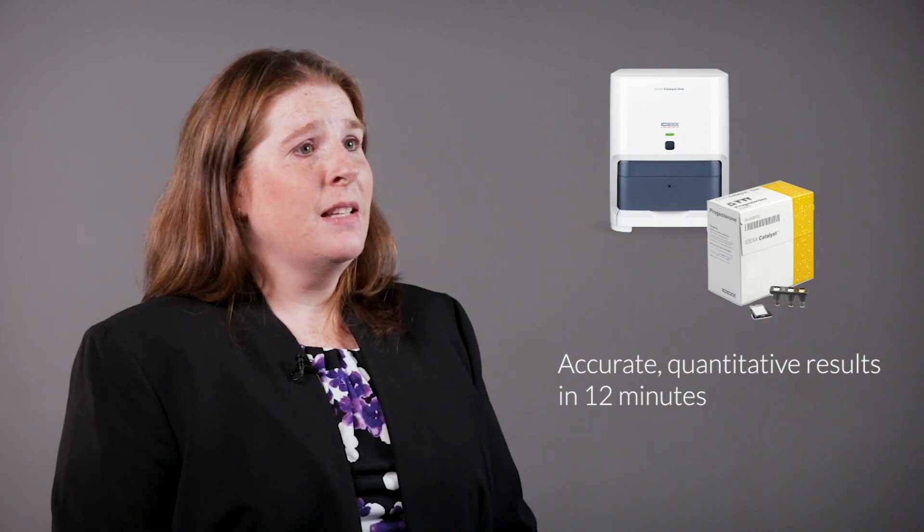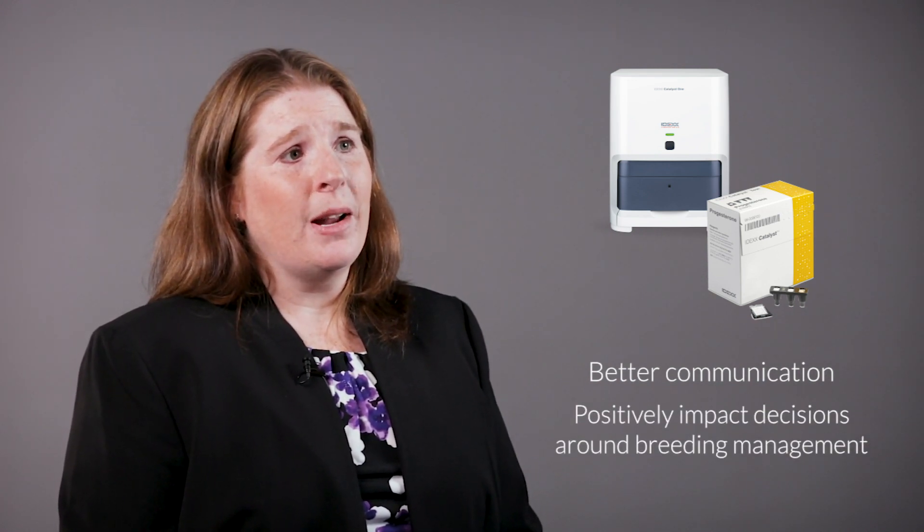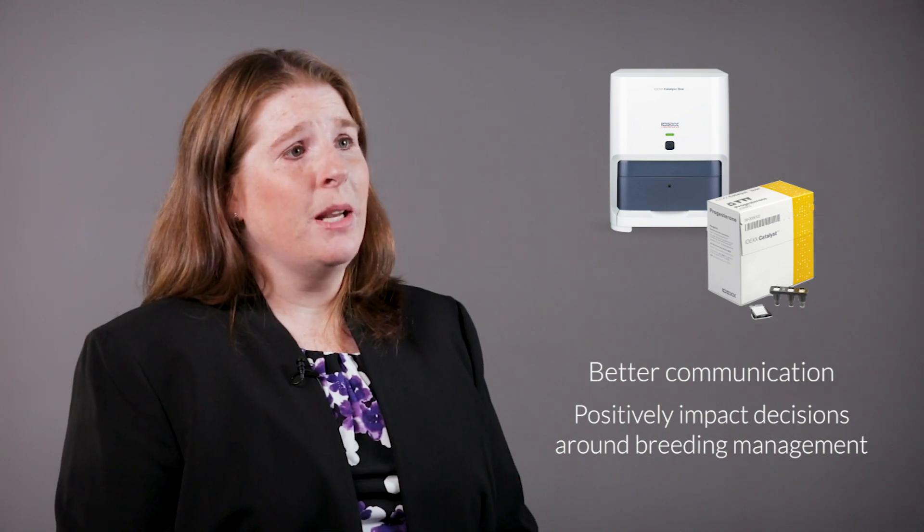Catalyst Progesterone gives you the ability to have accurate, quantitative progesterone results in 12 minutes that you can share with your clients during the patient visit, allowing better communication and more opportunity for you to positively impact decisions around the breeding management of your canine patients.